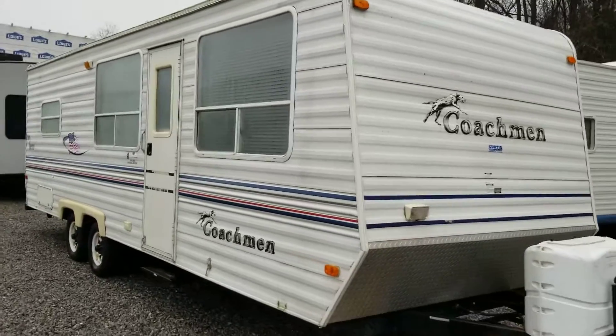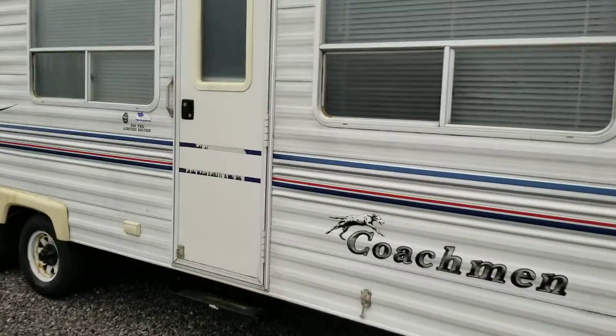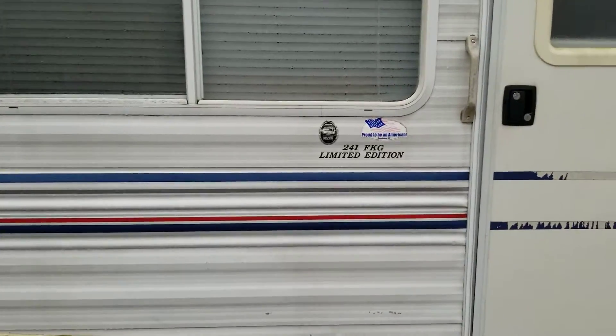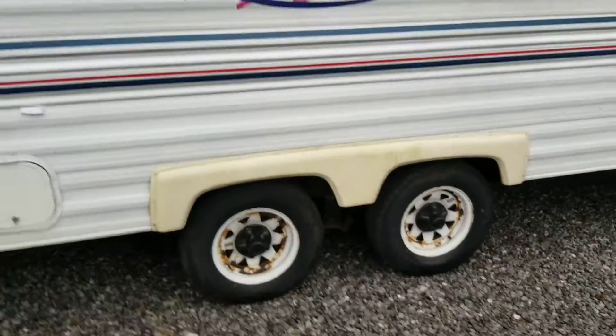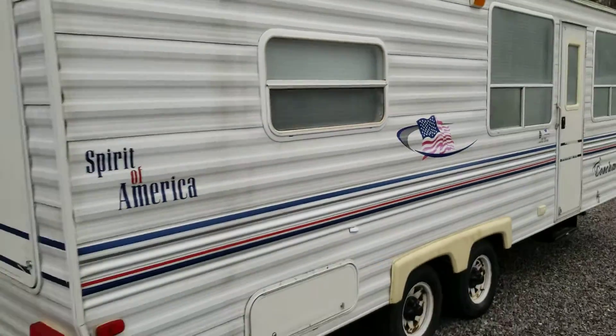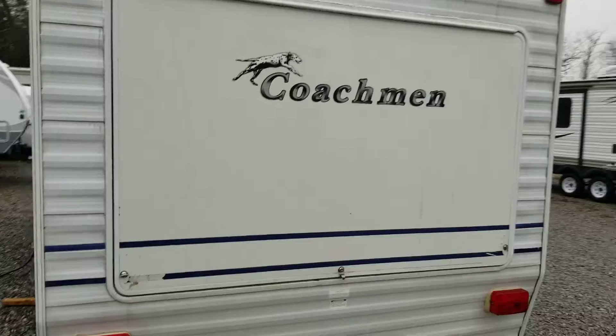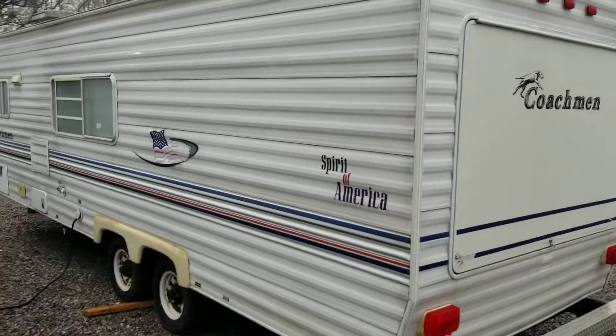This is a Coachman we took in — it's a 241 FKG Limited Edition. It's got a big low door out back, and inside would be the queen bed.